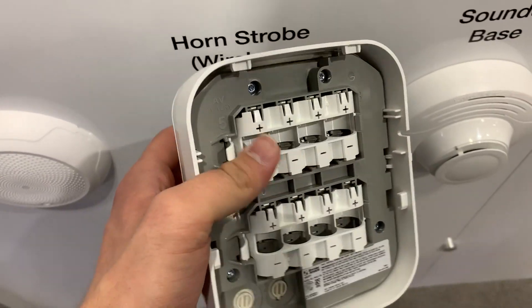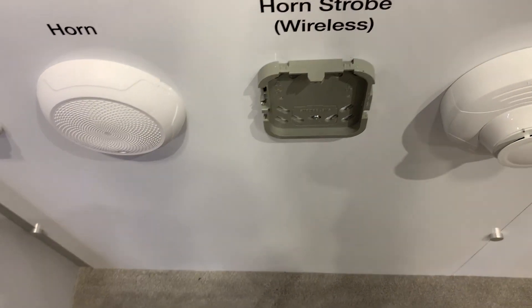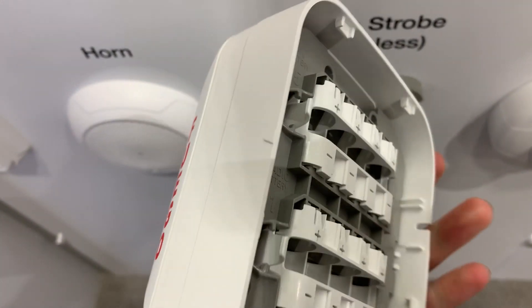Now, one of the things that they haven't seen yet is a wireless wall-mounted horn strobe. They said that they're going to be doing this for both low-frequency and regular horn strobes.